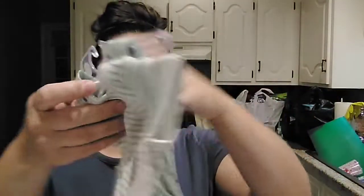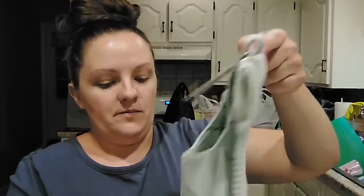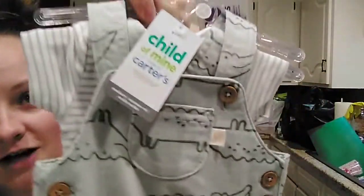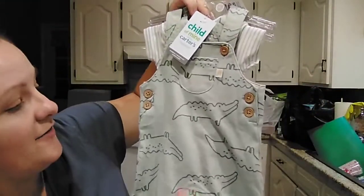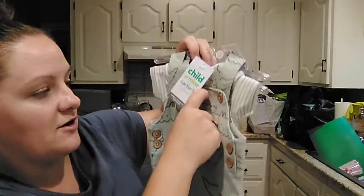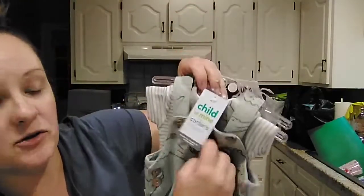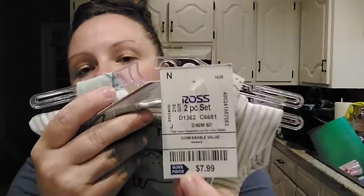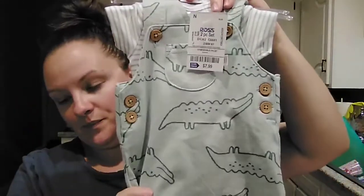Then this is by Carter's — Child of Mine by Carter's. This one is a newborn size. It's a little t-shirt onesie with little overalls that go over top. The overalls have little crocodiles on them and a little pocket — it's actually a real pocket. This one doesn't have the original price tag on it, but I paid $7.99 for it. So she has that little outfit.